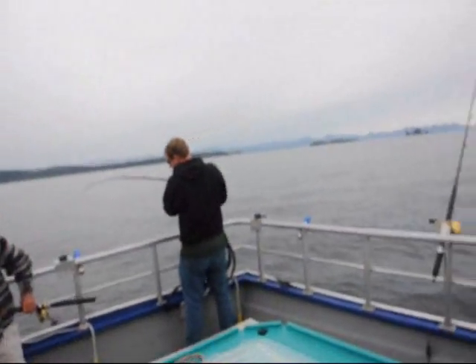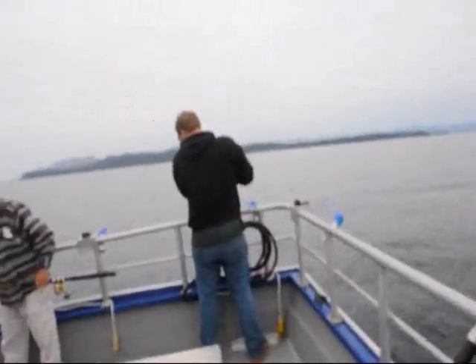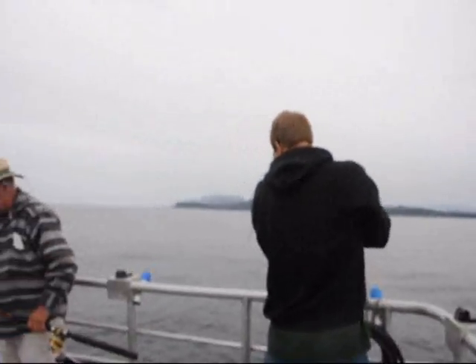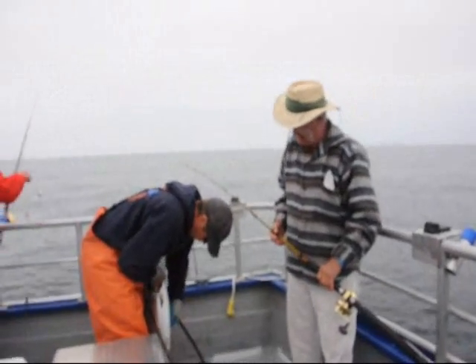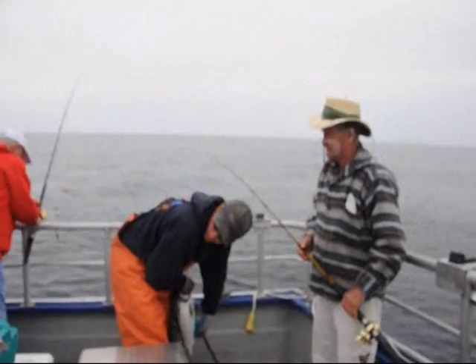You got one on, Jimmy? I don't know — he has one hook in the mouth and one in the belly. Did you get a hit, Jimmy? No, he keeps coming off. Let me throw this over for you. Go ahead, Frank.